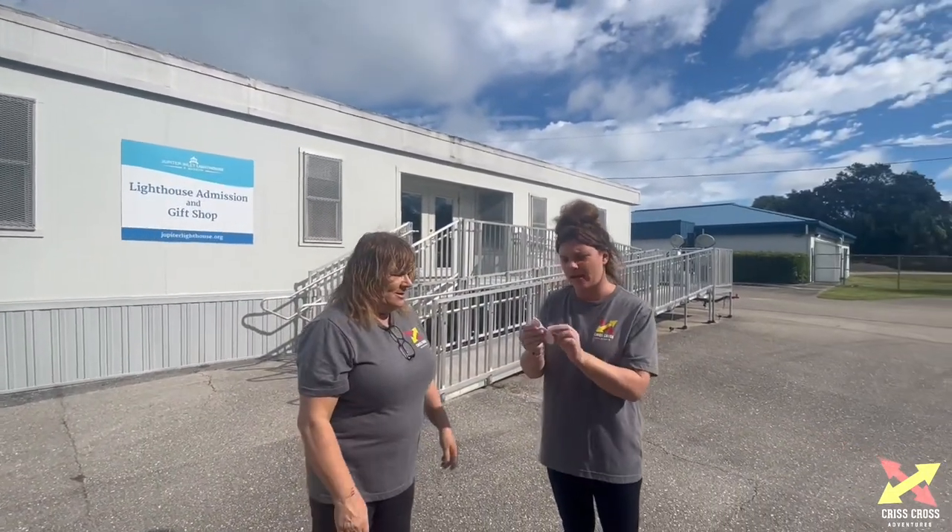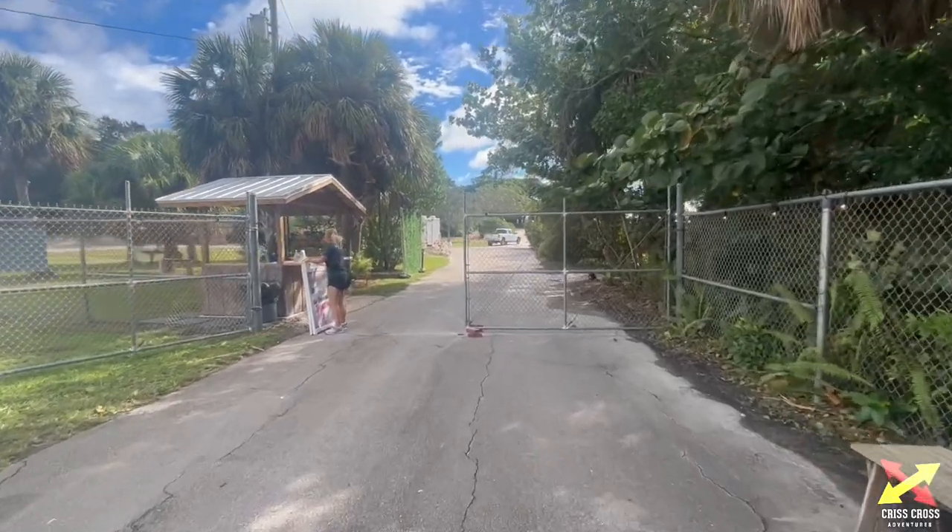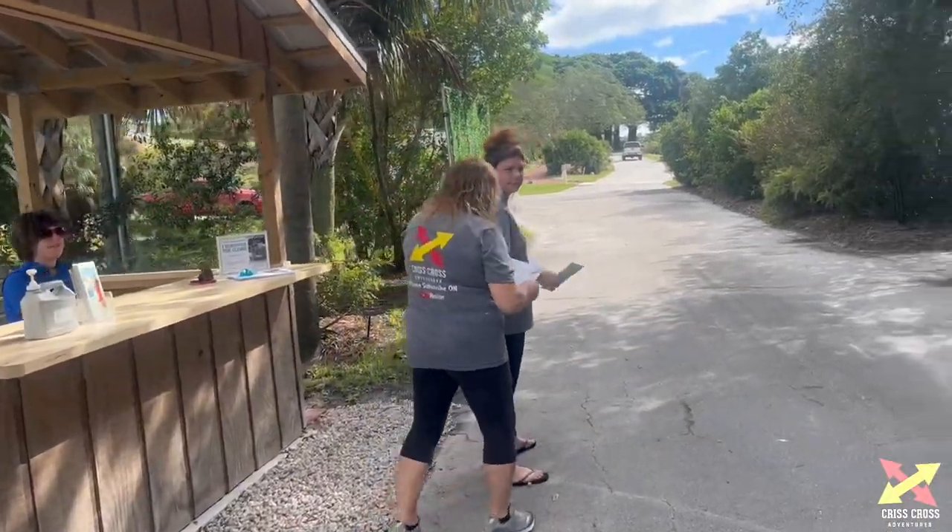Once you come in the gate for the lighthouse, this is the gift shop where you buy your tickets. They have stickers that say 'I climbed the Jupiter Lighthouse.' Here we go guys, we're about to enter. You can get a map right there.